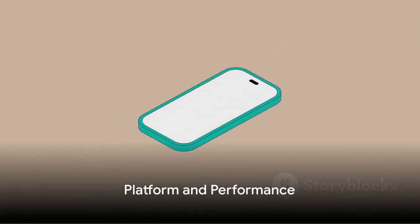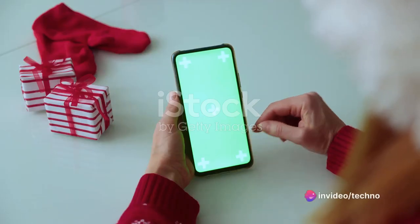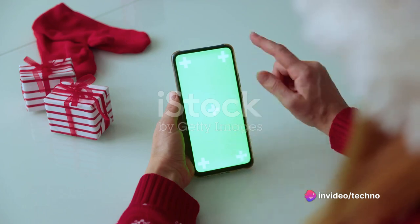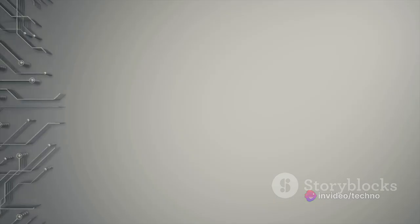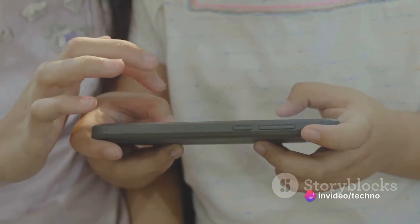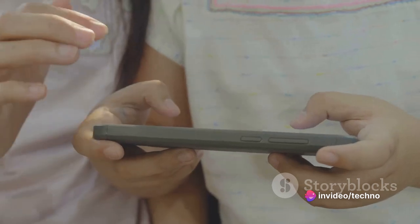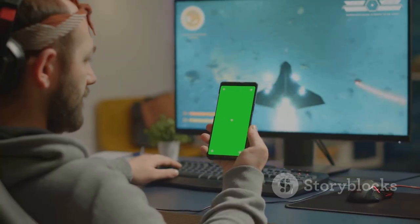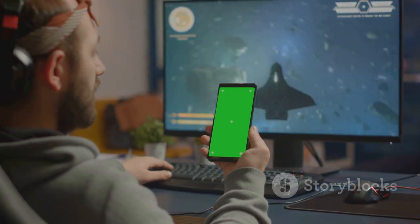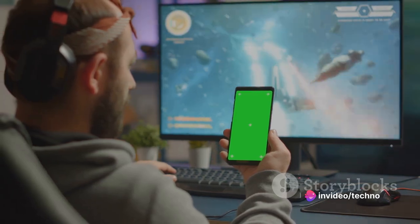Next, let's see what's powering this device. Under the hood, the Oppo A58X runs on Android 12 with ColorOS 12.1, offering a user-friendly interface and an array of customizable features. Powering this experience is the MediaTek Dimensity 700 chipset, known for its efficient performance and energy-saving technology. This chipset is paired with an octa-core CPU, allowing for quick app launches, smooth gameplay, and efficient multitasking.